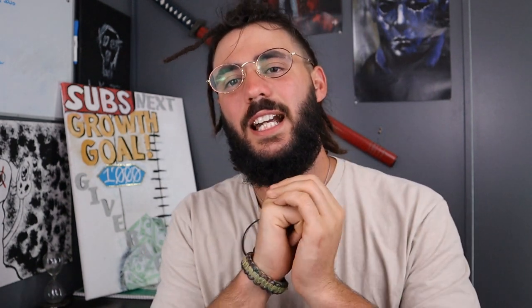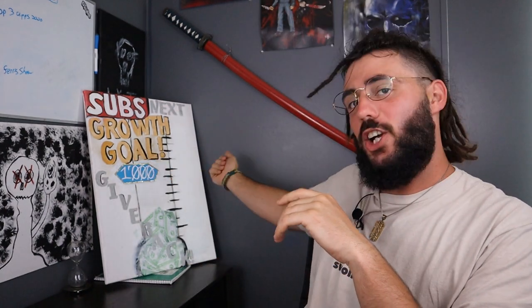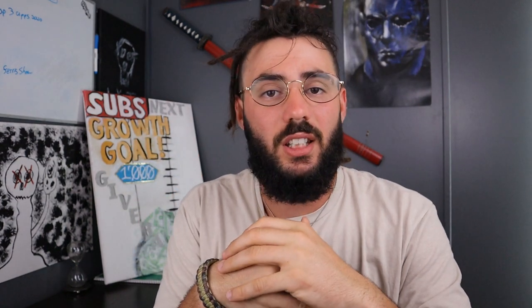Before we get into it today, I just want to say we're on the home stretch of 1,000 subs. You can see our growth goal board in the back. Let's see if we can hit a thousand subs by the end of June — I know we can do it, you guys have been showing me so much love.